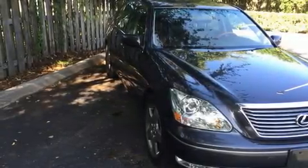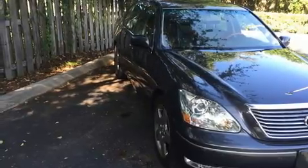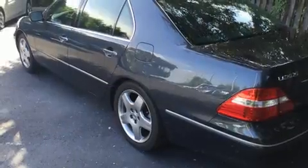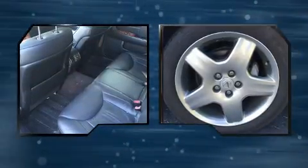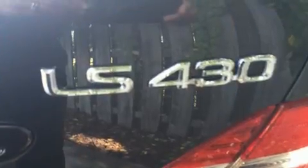The 2006 Lexus LS430. This four-door, five-passenger sedan still has less than 80,000 miles. Under the hood, you'll find an eight-cylinder engine with more than 250 horsepower. And for added security, Dynamic Stability Control supplements the drivetrain.